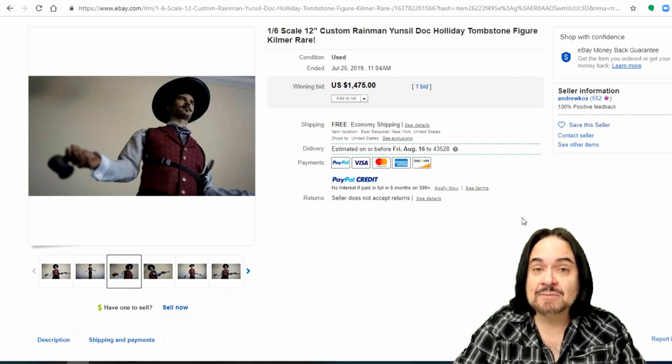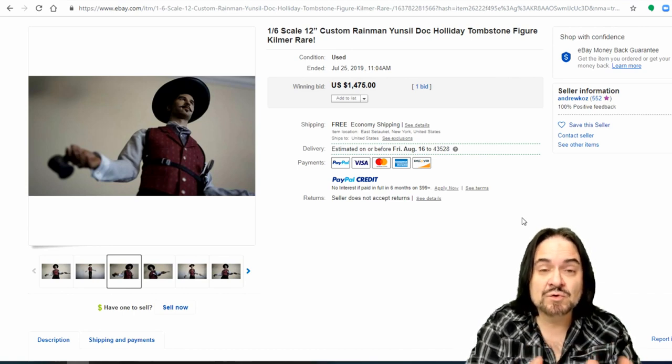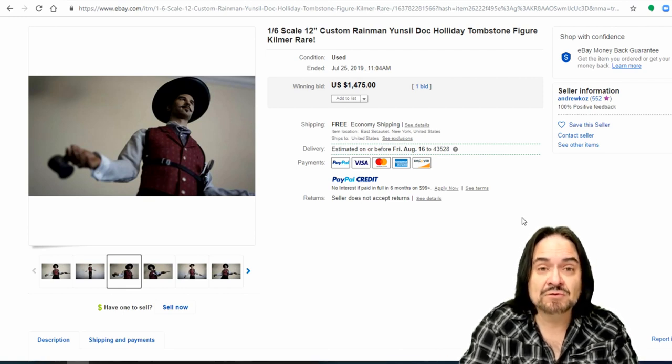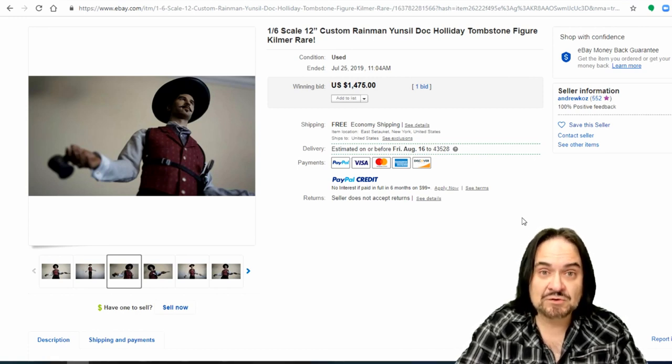Dragon Con, Comic Con, any of the comic conventions you go to have huge rows of people that just do this. So this is a huge underground market to most people, but to me this is mainstream in what I do. It's just an incredibly good market to sell in. There's no end in sight to this field.